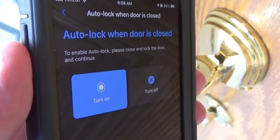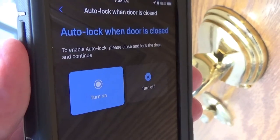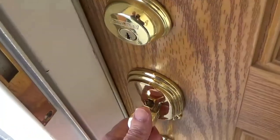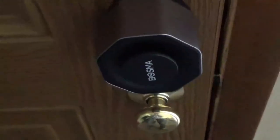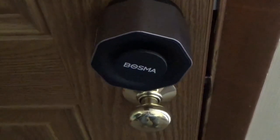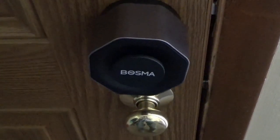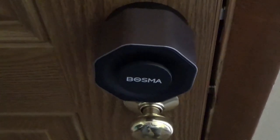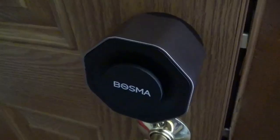It also has an auto lock feature which automatically locks the door after you go in or out. I go inside, shut the door, and it automatically locked itself behind me. So if you turn on auto lock, you never have to worry about accidentally leaving a door unlocked.